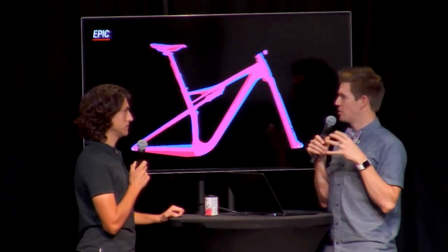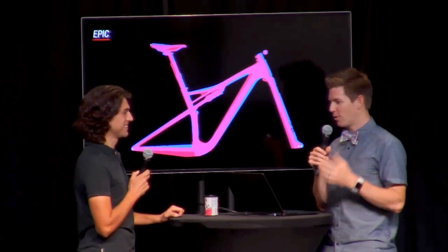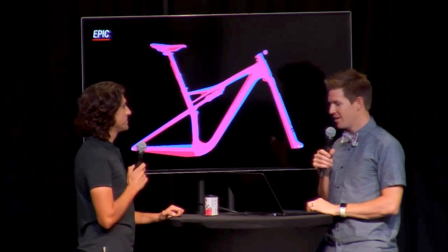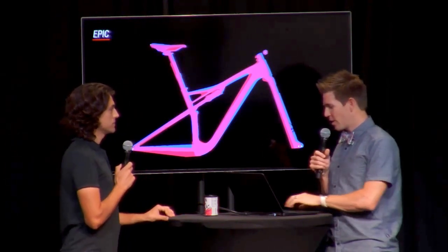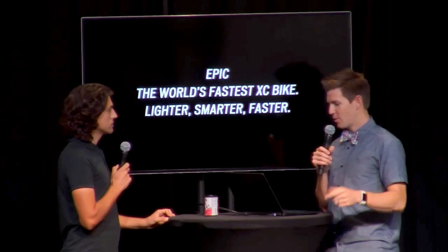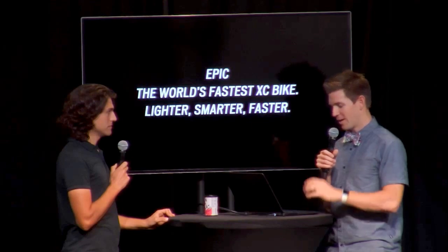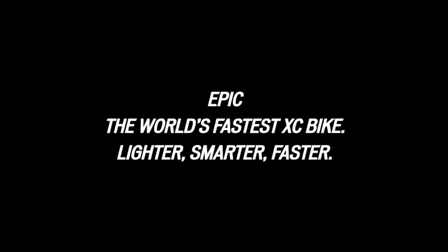The front wheel feels much more planted through corners and loose stuff. The rear end is four millimeters shorter to enhance cornering. And a 30.9 seat post to accommodate full-length dropper seat posts — super popular in cross-country racing and general riding. Huge updates: small number changes, but when you ride the bike it still explodes up the hill like you'd expect any Epic to, but now in a lighter, smarter package. And it really comes to life when you point it downhill — the competition is just blown away. It's so fun to ride in every direction. This is the world's fastest XC bike — lighter, smarter, faster.